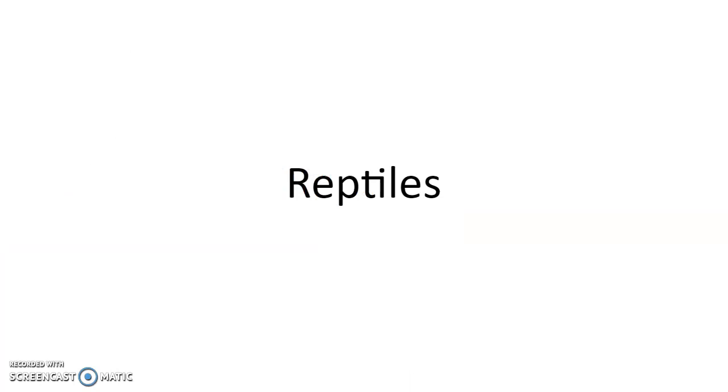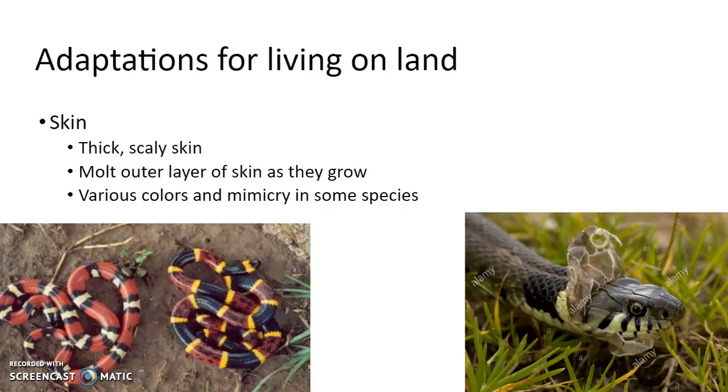Up till this point, we have animals that have moved on to land — amphibians — but they need to stay tied to the water to reproduce. With reptiles, we have an adaptation where reptiles don't need to stay close to the water to reproduce, so it opens up more possible habitats and different niches that they can fill.